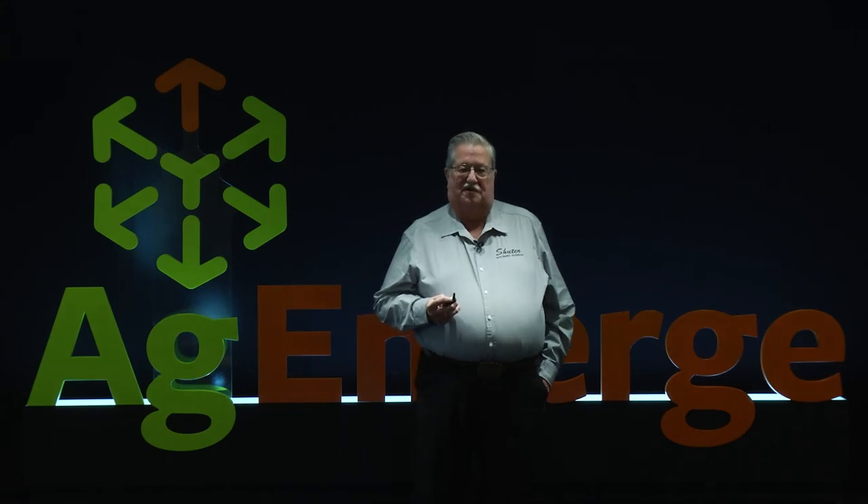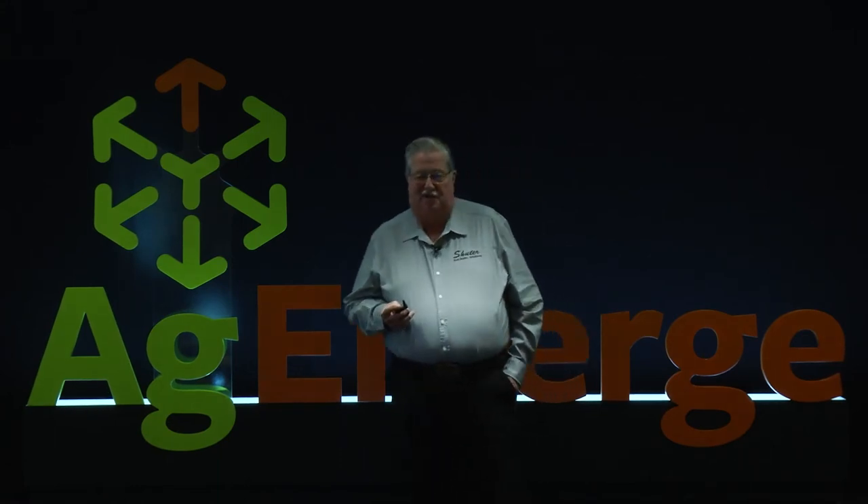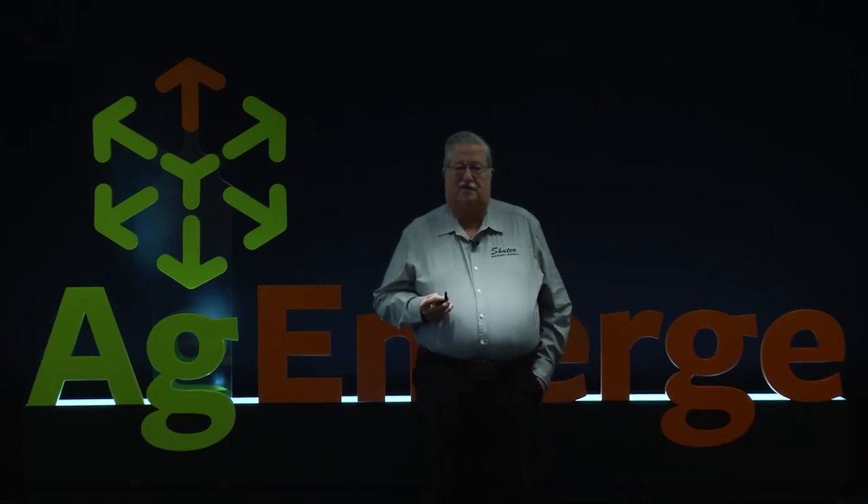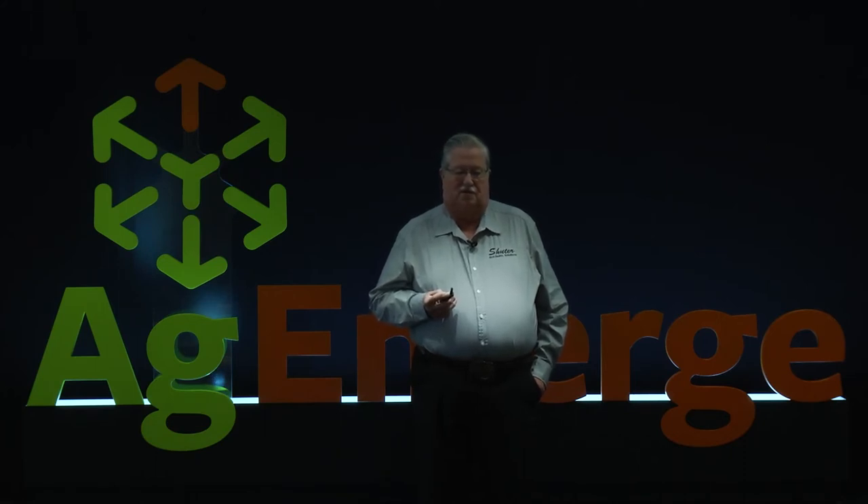Like some others talked about yesterday, we sold the field cultivator, sold the big four-wheel-drive tractor, and pretty much eliminated the opportunity to do tillage. That made us learn how to take care of no-till and do it right. We started strip till because we wanted to get the corn plants off to a better start than what we felt like we were doing.